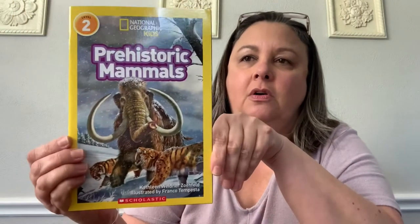Hello friends, it's Miss Jill. I am going to read a book that is new to me. I don't know if it's new to you, but it's a book about a study that we did in our classroom a little while ago when we were studying dinosaurs. This book is called Prehistoric Mammals. It was written by Kathleen Zockfeld and illustrated by Frank Tempesta.